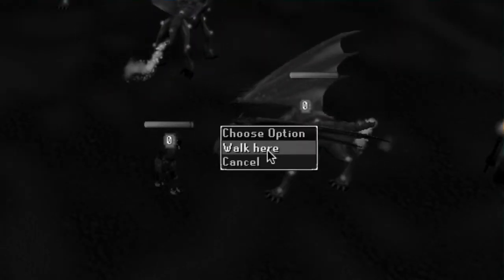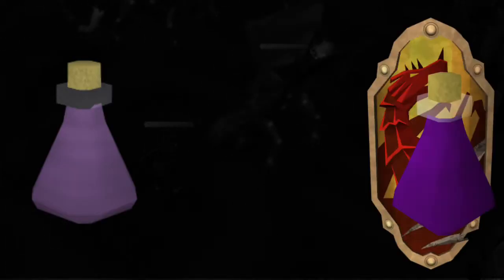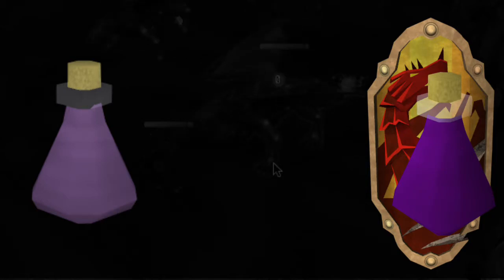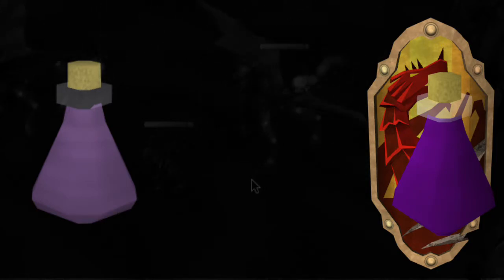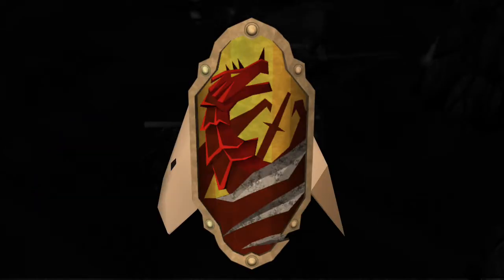Before we proceed with the quest, you will need some sort of dragon fire protection. You can either bring a vial of super anti-fire, or bring a combination of a regular anti-fire and a regular dragon fire shield. If you don't have the regular anti-fire available — perhaps you're an iron man without the herblore level — then bring the anti-fire shield with some extra food. I will let you know when it's time to bank for said extra food.